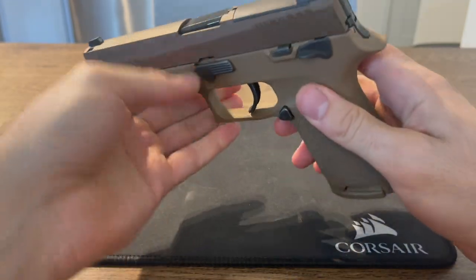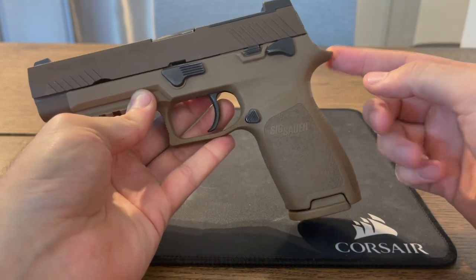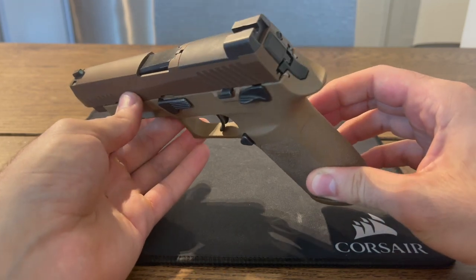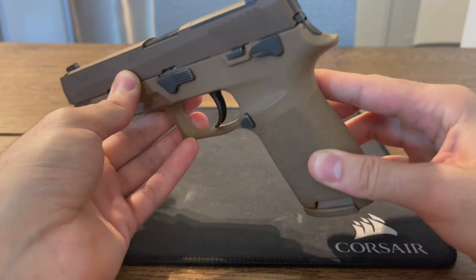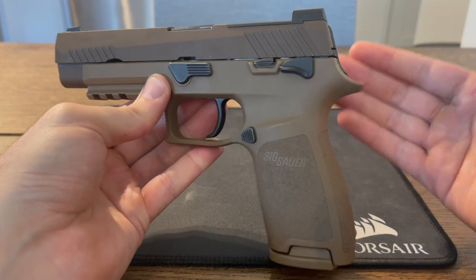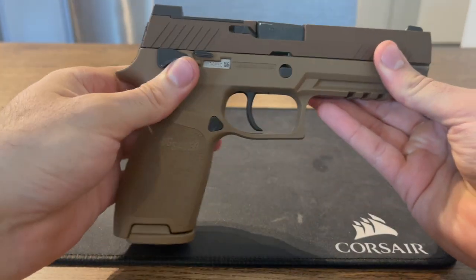Moving on to the SIG P320 — this is the M17 model, which I did a video review on. These 320s are relatively new in comparison to the Glock 17; I think the 320s came out in about 2014. At first, they did have some issues with the drop safety, which I'll get into a little bit later. But basically, to go over the P320 in general, it's basically a very modular gun. As you probably know, this did win the military contract, and part of that is because of the modularity that this gun offers.